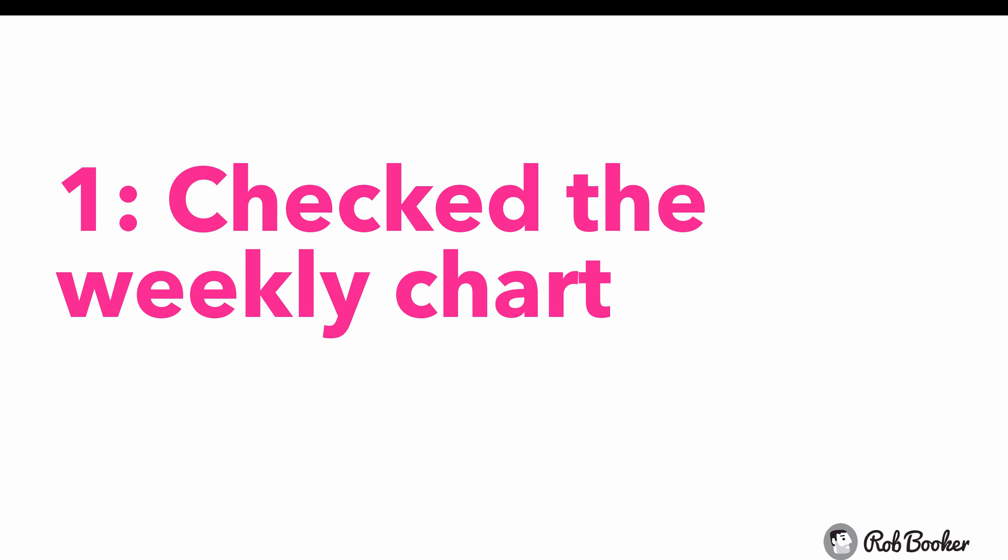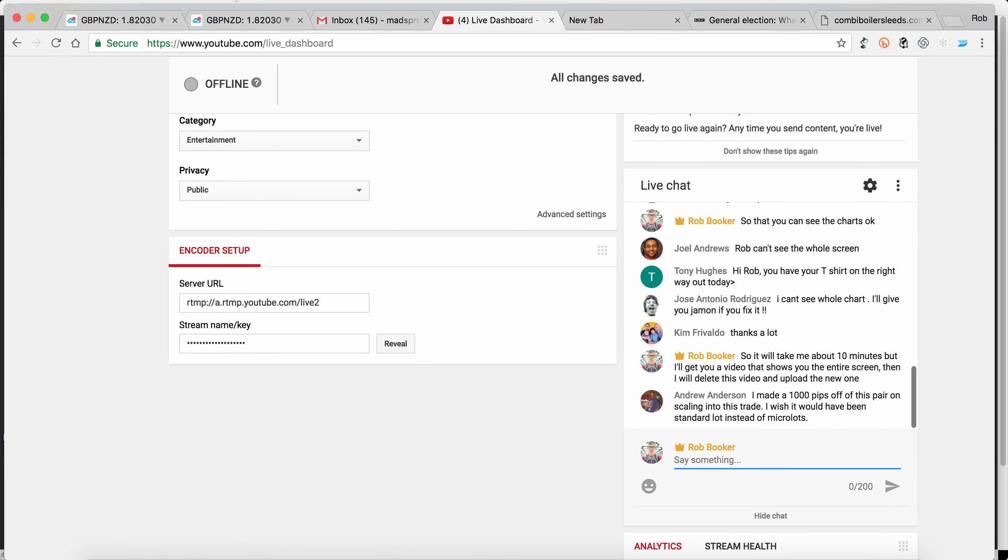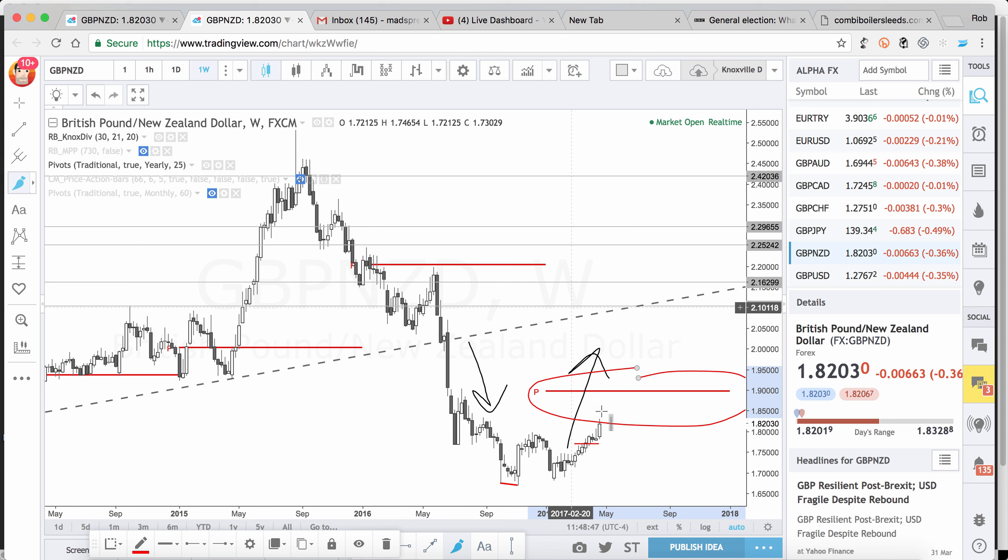So the first thing I did was I checked the weekly chart. I went over to TradingView and I checked the weekly chart. What I saw was that Theresa May had announced that elections would take place on June 8th, to capitalize on favorable feelings from the British electorate toward her party and lock in her party until 2022. Immediately after that announcement, the British pound jumped up higher against almost every other currency, including the New Zealand dollar — which unfortunately I was in a trade that was now hundreds and hundreds of points negative.